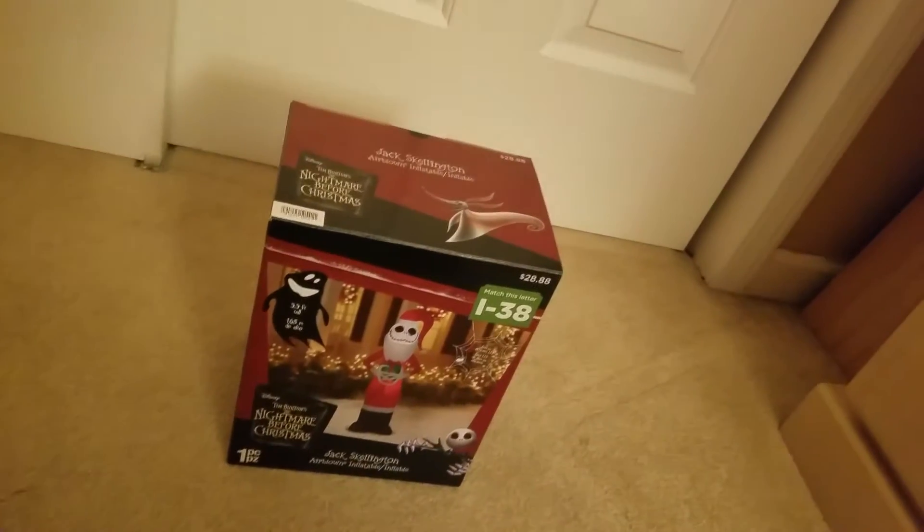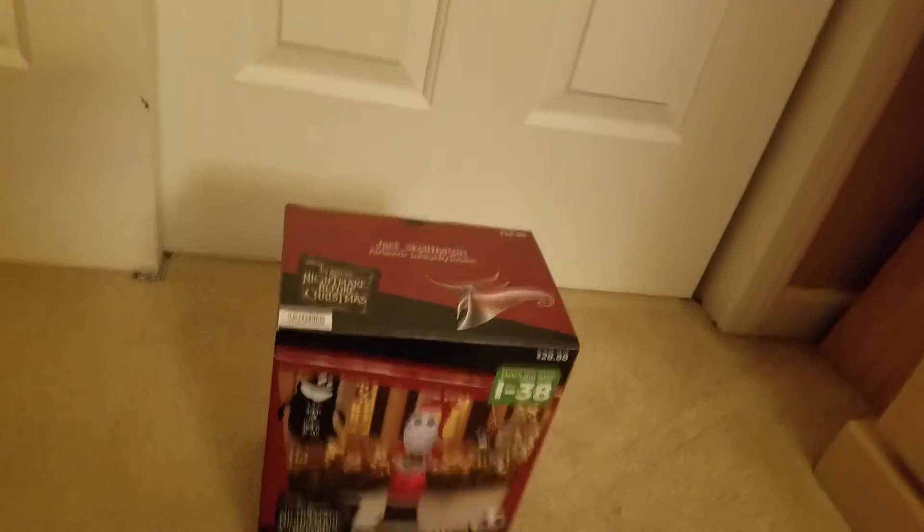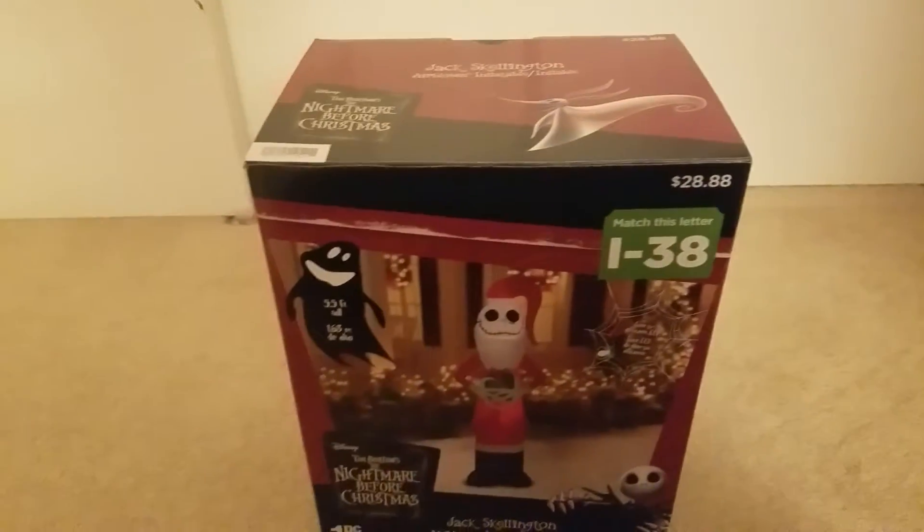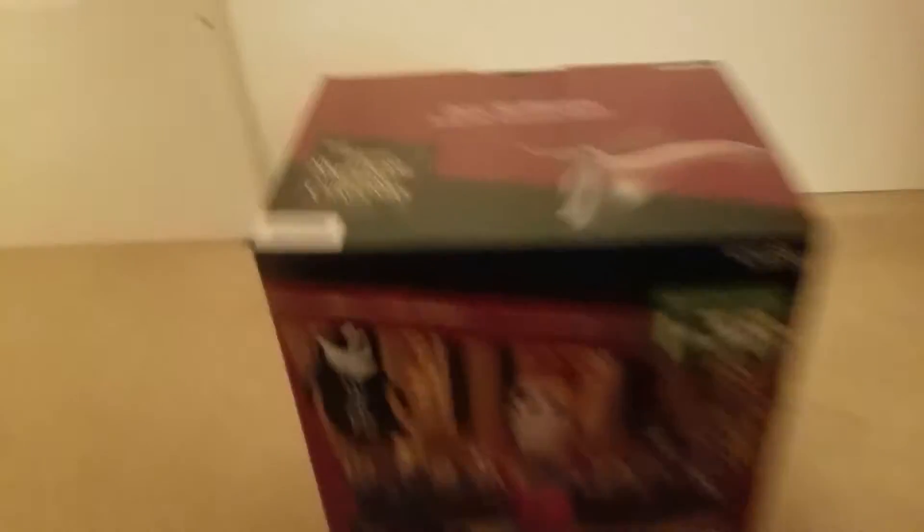I have a feeling that the Grinch is going to sell out soon too, probably around after Thanksgiving. I still recommend getting this guy as soon as possible before he sells out, and the Grinch as well — because as you know, they're popular Christmas characters. And here's Jack all deflated.